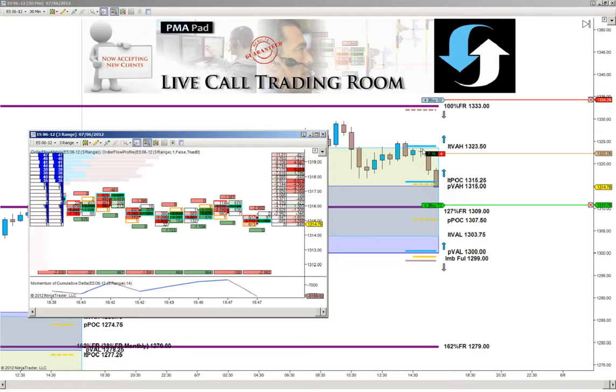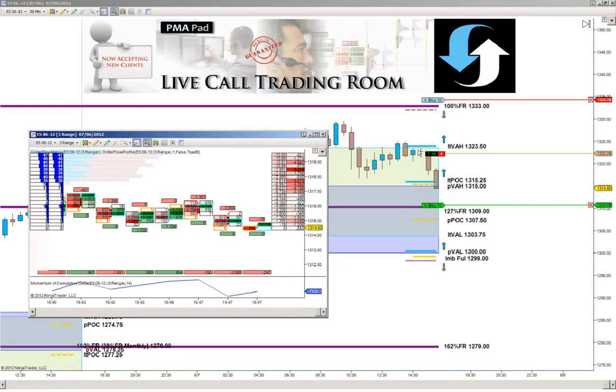Because we're trading based on value, we're not being intoxicated by price. We have the confidence that now that we're back within that longer-term value area, we should see either a test of the 127% retracement level at 1309 even.